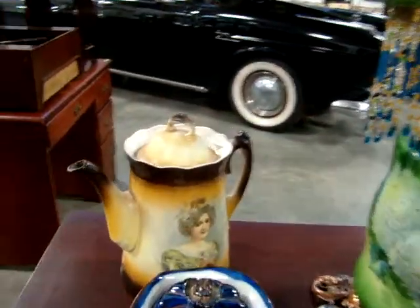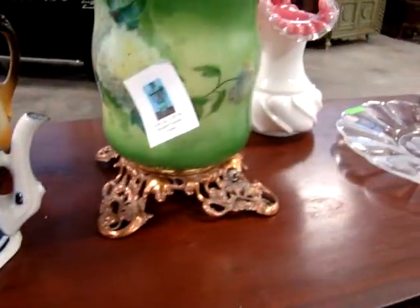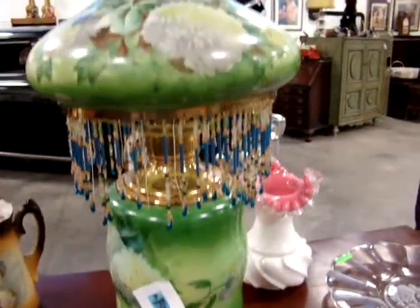We've got a portrait chocolate pot, a Toby mug, double-sided face. We've got a beaded, tasseled lampshade.